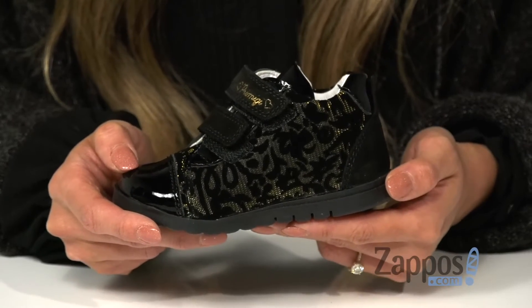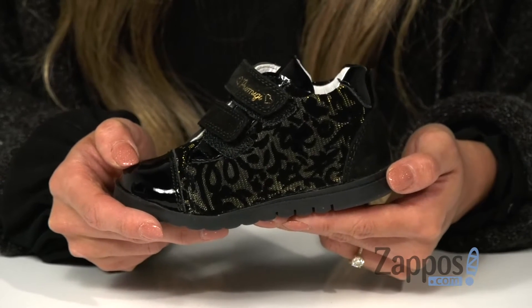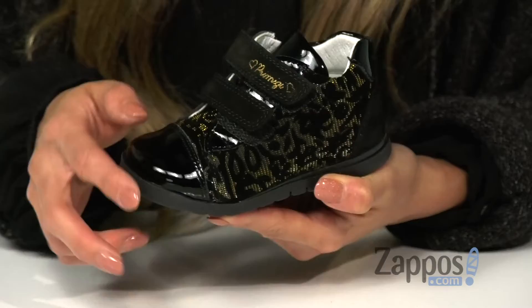These high top sneakers are so unique. They feature a combination of leather and synthetic upper, and also a fun abstract floral detailing on the upper. There is a dual hook-and-loop strap that's going to be perfect for getting in and out of the shoe.